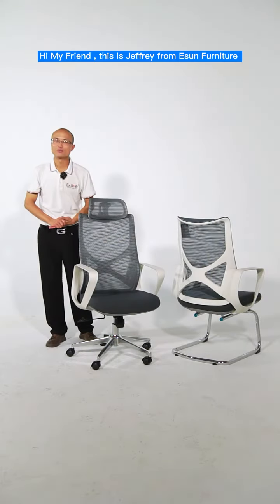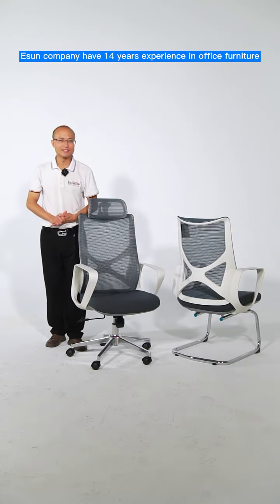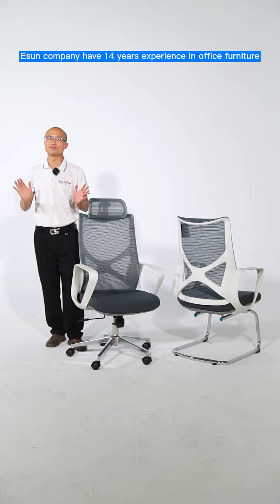Hi, my friend, this is Jeffrey from ESOM Furniture. ESOM company has 14 years of experience in office furniture.